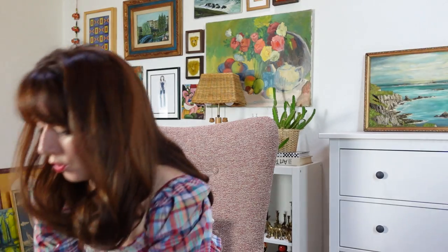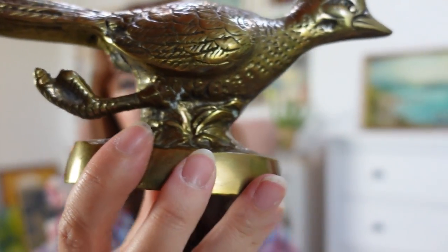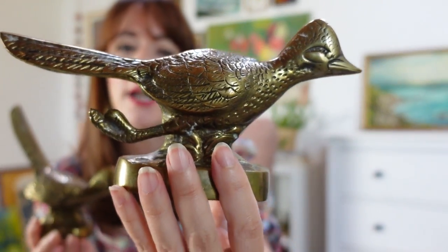The last brass pieces I have to show you are these amazing roadrunners. Birds in brass are hit or miss — some sell really well and others don't — but roadrunners are definitely among the style that sell really well. They've always sold every time I've listed one, which is not that often. This was $19 for the pair, which I thought was great — per bird that ends up being enough margin for me. I thought they were super cute; they're both a little bit different — this one has its tail up and this one is in mid run. I couldn't believe there was a pair of them.